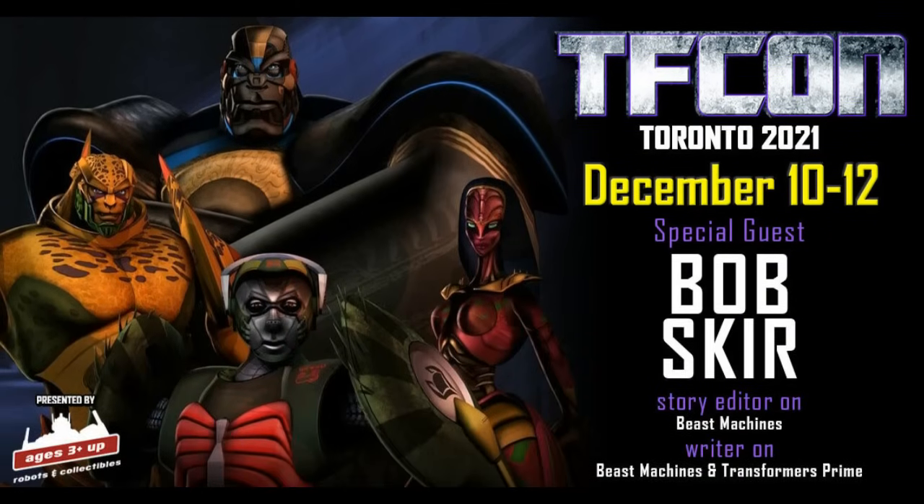TFCon Toronto in December is going to have Bob Skir — he's the story editor and writer on Beast Machines and Transformers Prime. That's great. But I've often wondered when Beast Machines would come back around — when will it surface as a property people are interested in and collect? I still see the figures go for pennies on the dollar on eBay today. I bought a whole collection for 50 bucks, figuring one day I'll be reviewing these figures just for fun and I'd like to have the vintage ones to compare to. I wonder: will this pick up, or will this be a dead part of Transformers history?